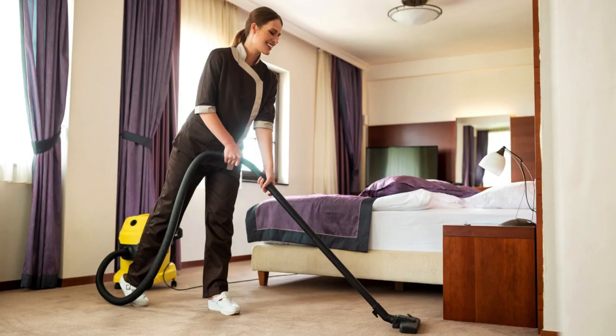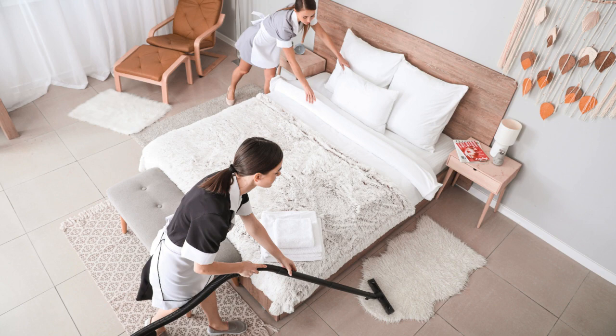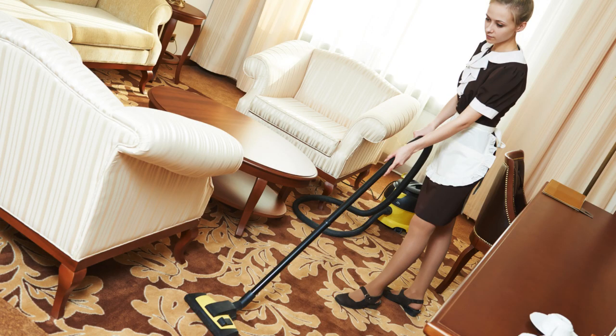Lastly, ensure that the floors are thoroughly cleaned. Vacuum carpets, mop hard floors, and pay attention to any spills or stains that need to be addressed. A clean floor can make a big difference in the overall appearance of the room.